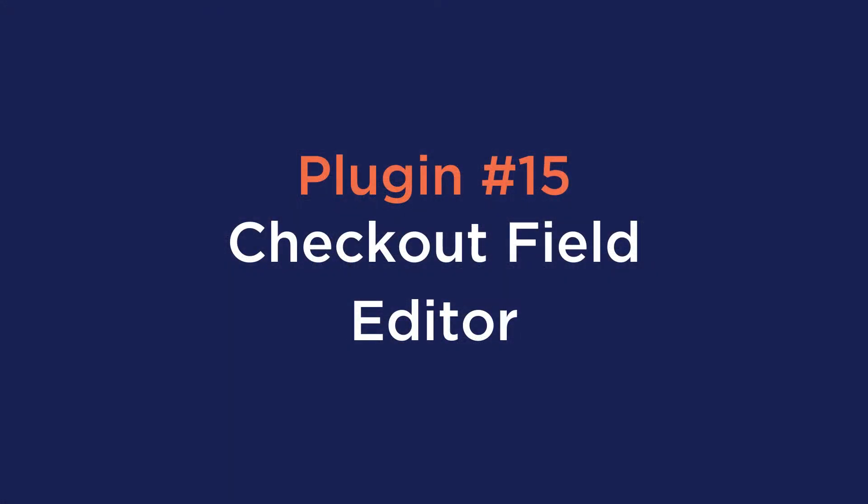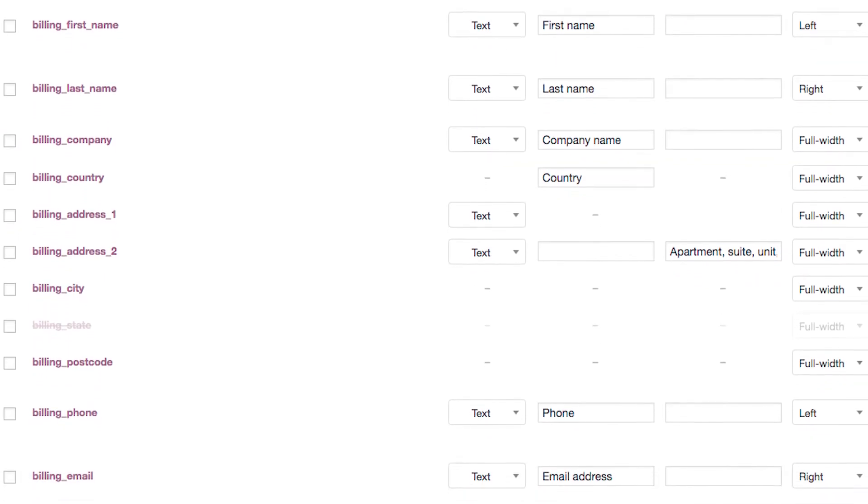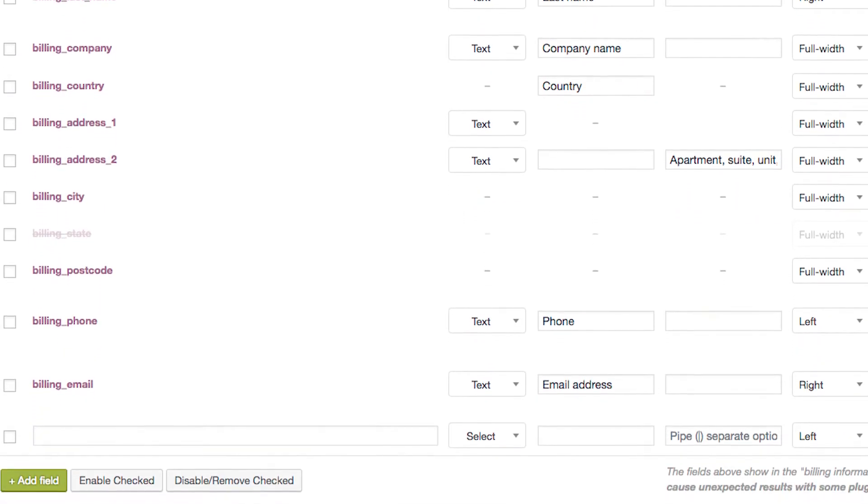Number fifteen is Checkout Field Editor. The Checkout Field Editor provides you with an interface to add and edit the fields displayed on your WooCommerce checkout page. They can be added or removed from the billing and shipping sections, or inserted in other sections — it's completely up to you.